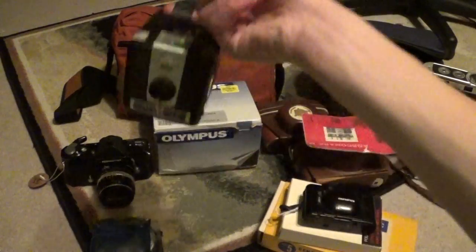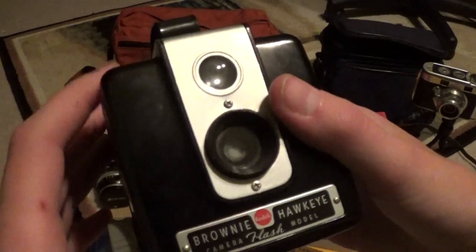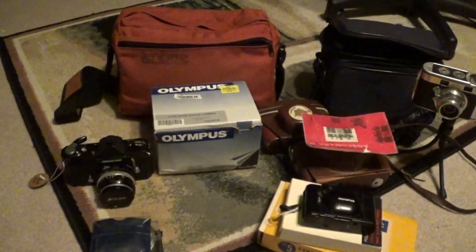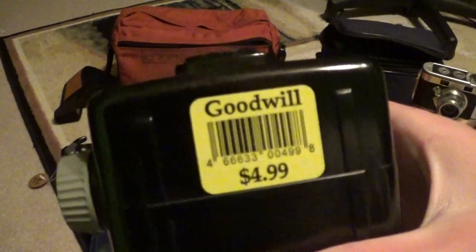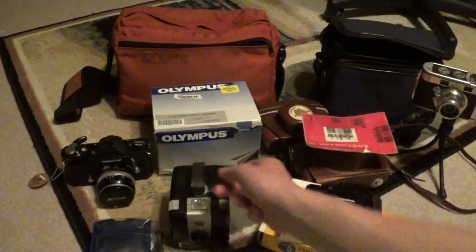This one I forgot to mention in my previous camera haul. This is a Kodak Brownie Hawkeye Flash Model. I know I already have one of these, but this one has the plastic winding knob and I just couldn't resist — it was $4.99 at my local Goodwill. Pretty good price.